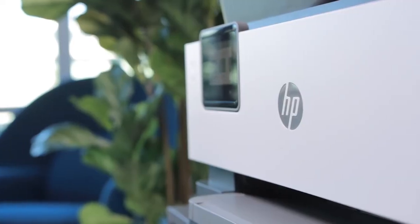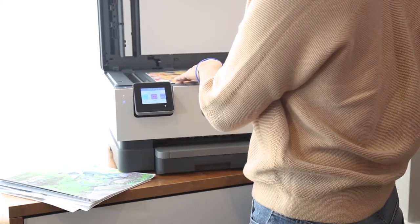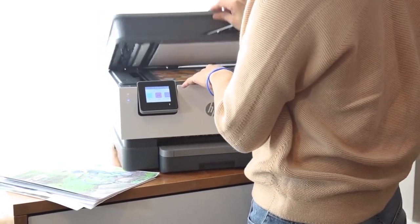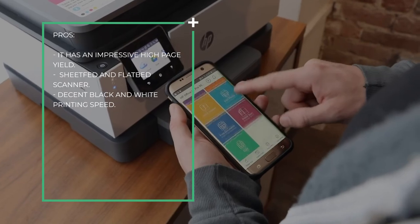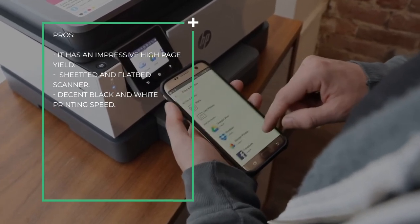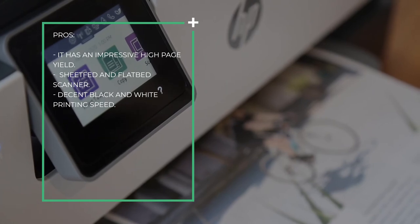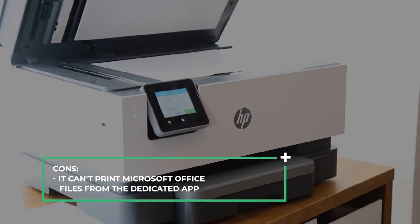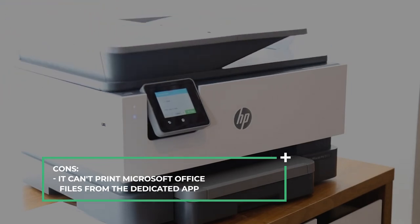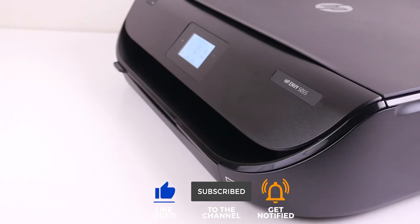The printer has good color accuracy if you want to add a splash of color to your documents, but the photo printing quality is just decent as photos look grainy. Pros: it has an impressive high page yield, sheet-fed and flatbed scanner, and decent black and white printing speed. Cons: it can't print Microsoft Office files from the dedicated app. Let us know what you think about these printers in the comments box below.